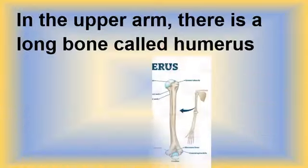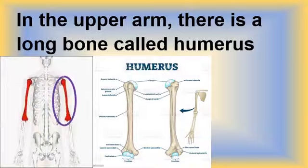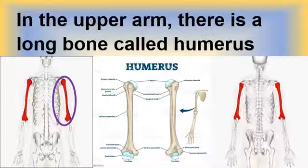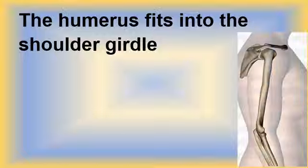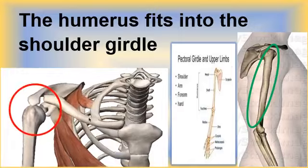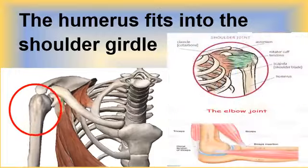The humerus is the bone in your upper arm. It is located between your elbow and your shoulder. The humerus is instrumental in supporting many of the arm's functions — for example, it supports all lifting and physical activities. The humerus fits into the shoulder girdle. It is cylindrical in its upper portion at the shoulder, and connects to the frame of the body via the shallow cavity of the shoulder bone. It joins with the shoulder bone at the shoulder joint and with two bones of the forearm at the elbow joint.